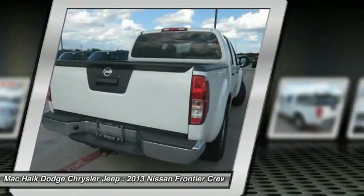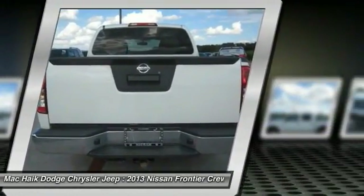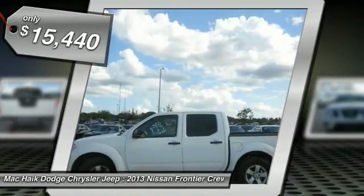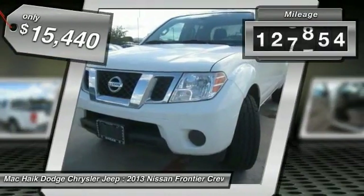The Frontier's interior comforts include cab versatility, under-seat storage, and seating for five, and is priced below $20,000. This vehicle has less than 130,000 miles.